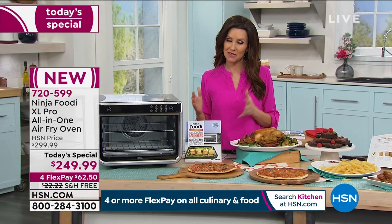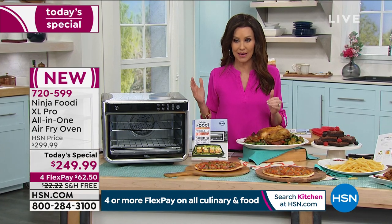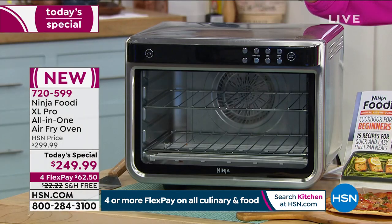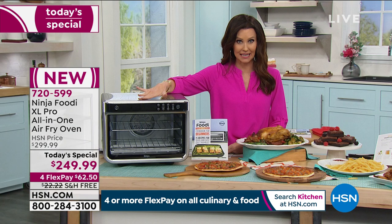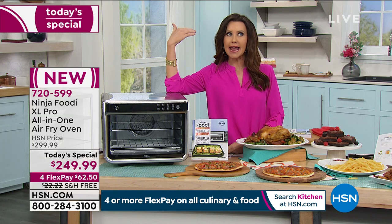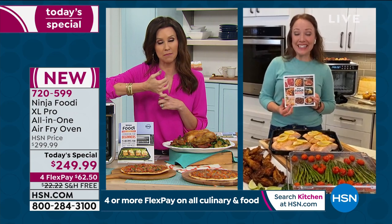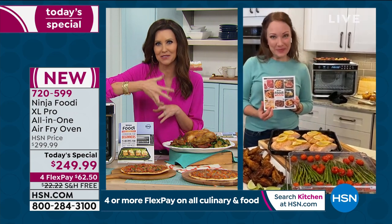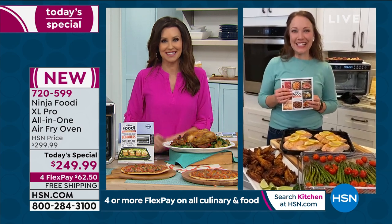Maybe you wanted to get that convection oven when you upgraded your oven, but it's hundreds of dollars more. This is actually better than your convection oven — it cooks more evenly and faster. This has a 90-second preheat versus my oven's 15-minute preheat. Whether you want to make muffins, pizza, or chicken — 90 seconds versus 15 minutes is going to save you so much time.